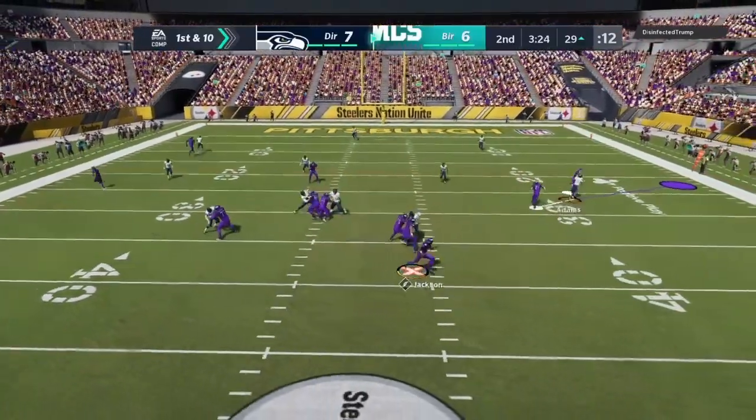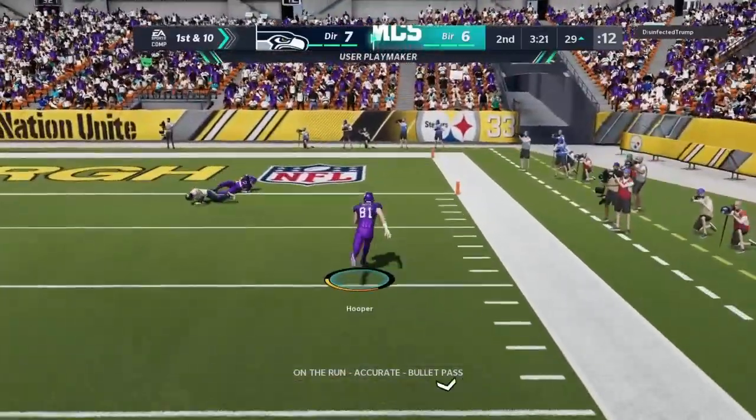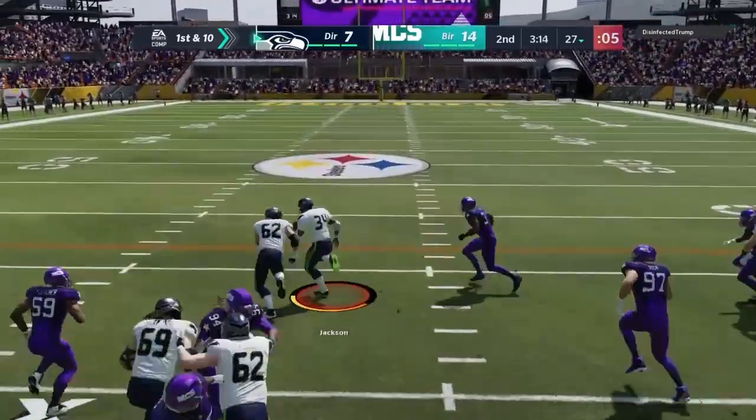From the gun, it's Jackson — escaping the pressure right and finding the tight end Hooper. It sort of balances it out, and we know that's not really true because of the interception.